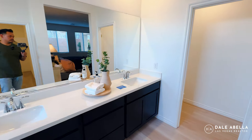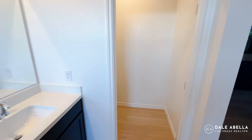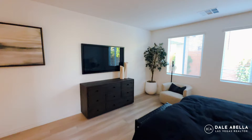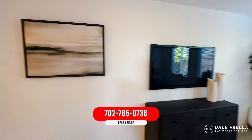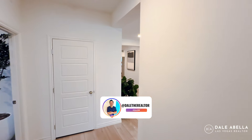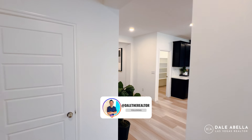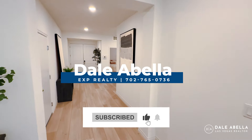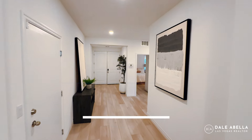You've got dual sinks and a separate toilet room. Let me know what you think of the Evan floor plan. If you have any questions, give me a call or shoot me a text. If you're wondering what the incentives are for this community, reach out to me — I'd love to help you out. Until then, I'll catch you guys in the next video.